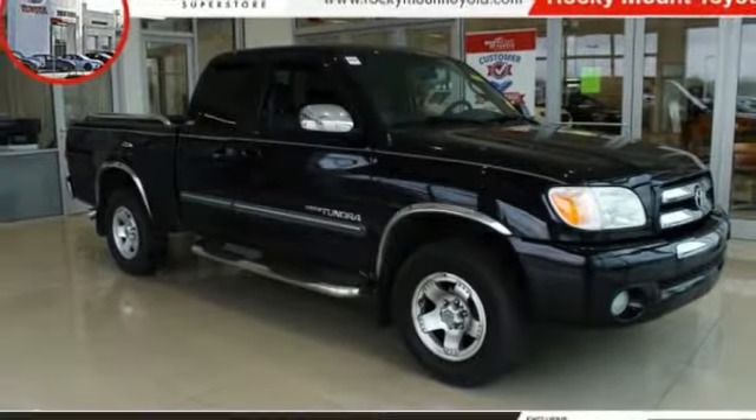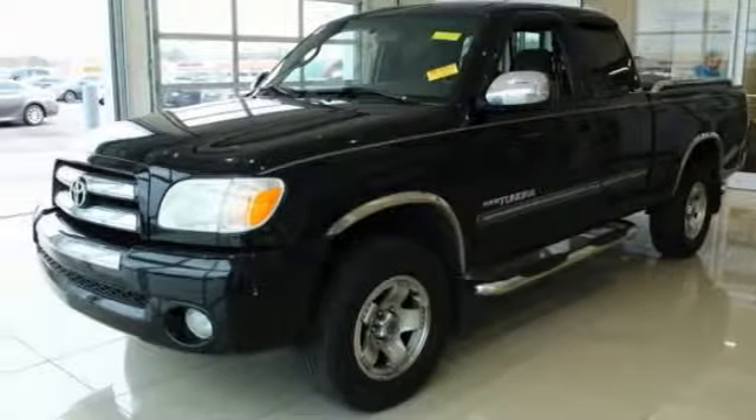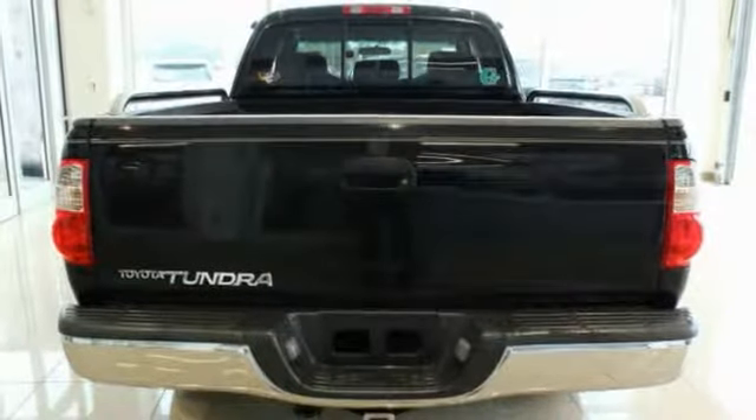You are going to love the 2006 Tundra. Tundra has a number of unique features useful for those using it as a work truck, including extra large door handles, a deck rail system, and an integrated tow hitch.